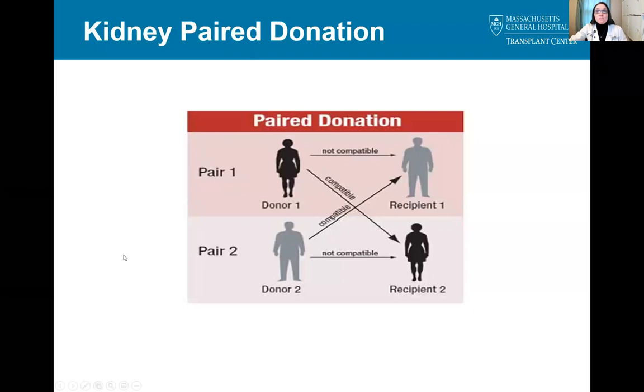This slide shows the simplest form of kidney paired donation. On the top row, donor one and recipient one are not compatible, and on the bottom row, donor two and recipient two are not compatible. However, donor one is compatible with recipient two, and donor two is compatible with recipient one, so by exchanging donors, both recipients receive a living donor transplant.